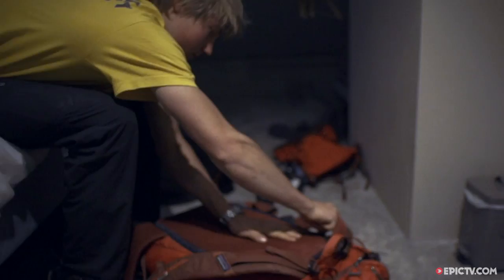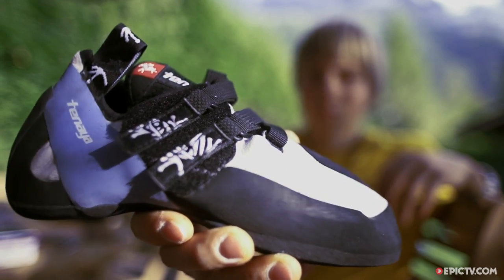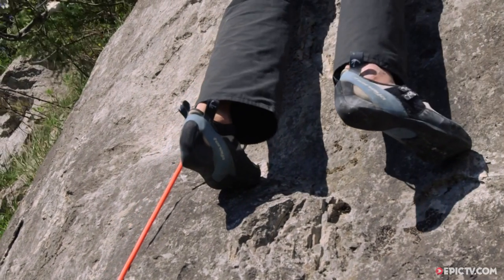Hi, I'm Alex Megos. I have four items in my kit which I always have. The first one, my rock climbing shoes. I always have them with me to go rock climbing or bouldering or multi-pitch climbing — whatever — but I always need my rock climbing shoes.